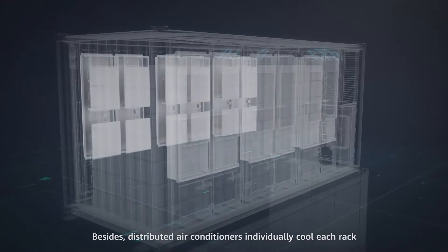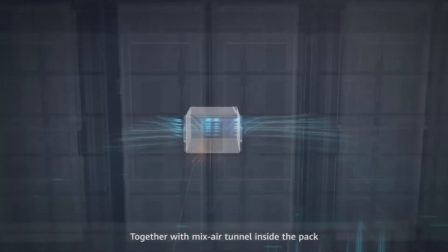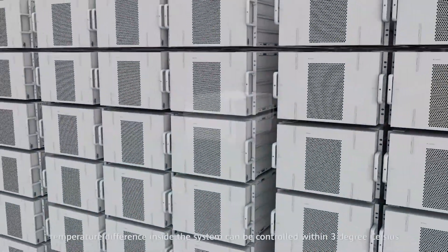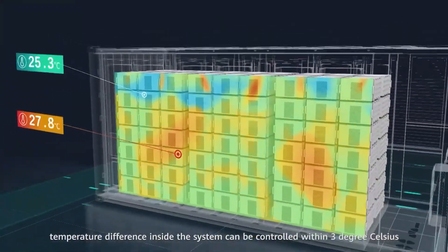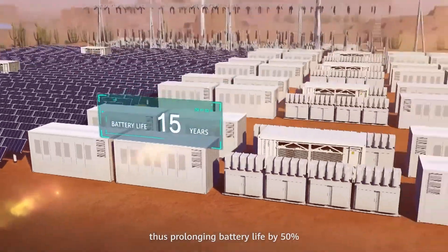Distributed air conditioners individually cool each rack. Together with a mixed air tunnel inside the pack, temperature difference inside the system can be controlled within 3 degrees Celsius, thus prolonging battery life by 50%.